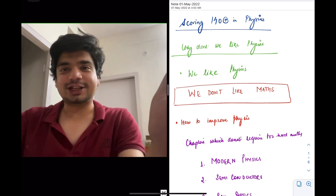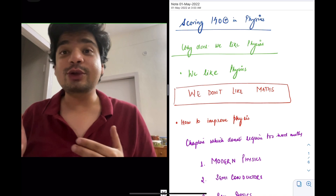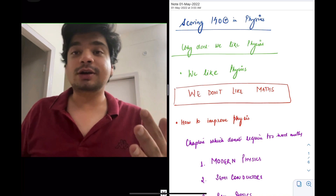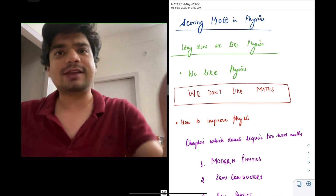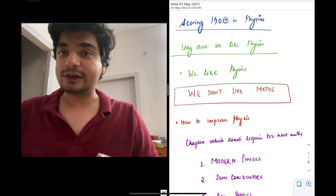Hello everyone, my name is Dr. Aditya Gupta. In this video I'm going to discuss with you how do you score more than 140 in physics. I'll begin with a confession that I was not really good at physics in the beginning when I started my class 11 standard, but towards the end, in whichever paper I gave, I was able to score more than 140 in physics.